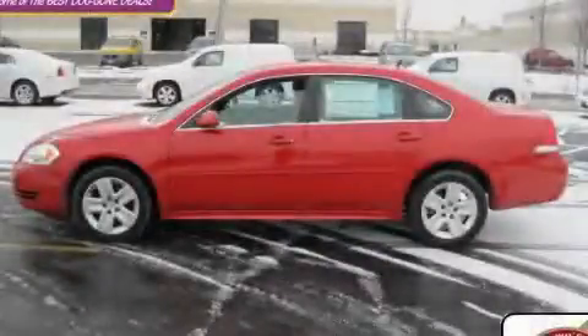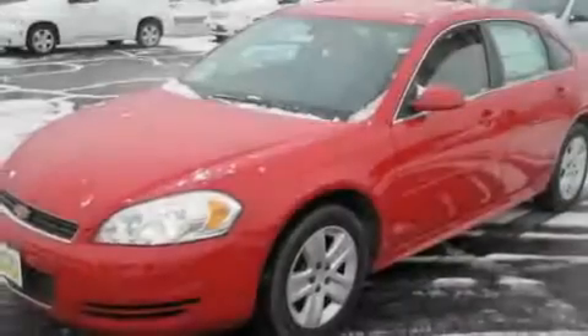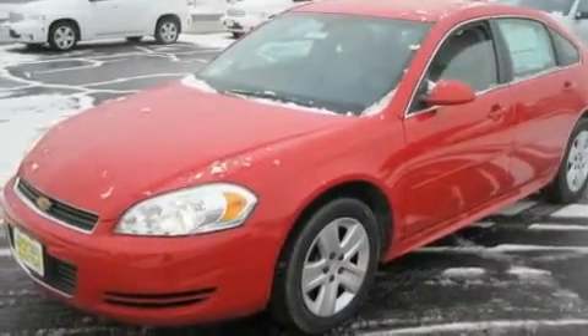This is a brand-new 2011 Chevrolet Impala. It has a 3.5-liter six-cylinder engine and an automatic transmission.